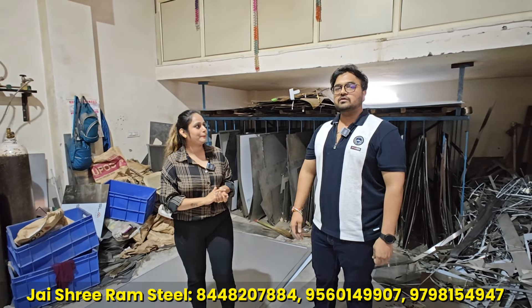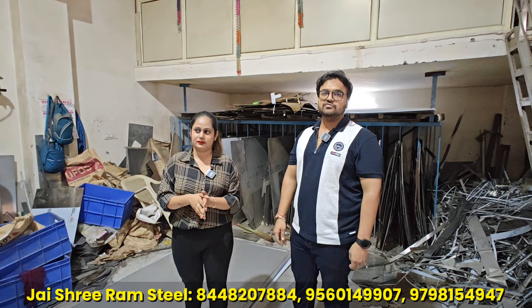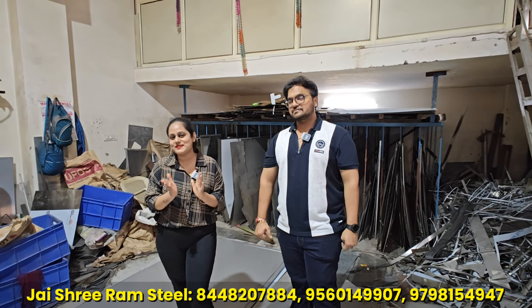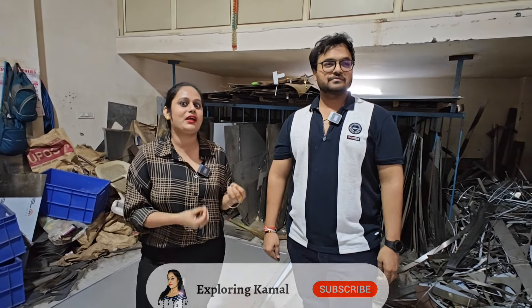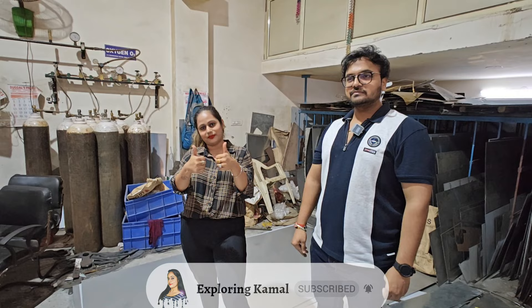You can find us at Mayapur Industrial Area, B36, Space 1 — the full address along with location is in the description. You are most welcome here. If you can see the contact number, you can contact us. Thank you for watching.